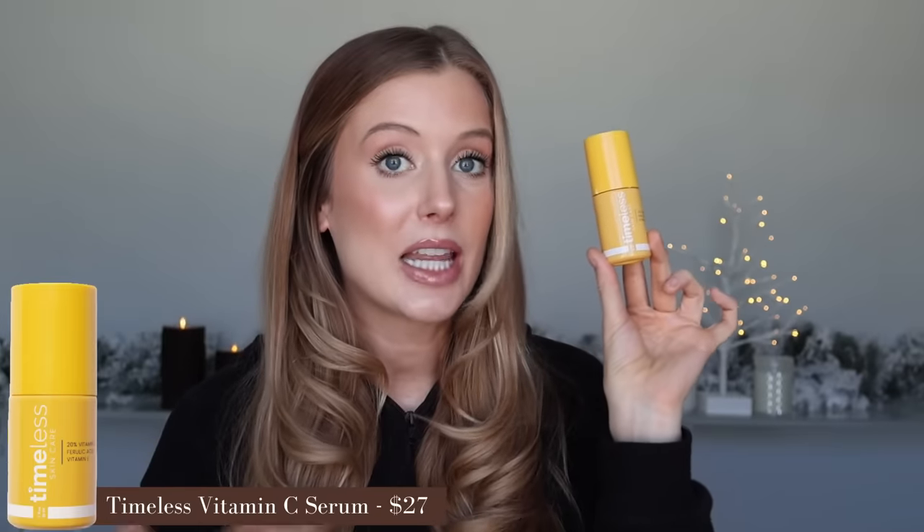Since telling you guys I was reintroducing vitamin C into my skincare routine, I have used up the Timeless Skincare 20% Vitamin C with Ferulic Acid and Vitamin E Serum. This is a great vitamin C serum. I love that it contains 20% ascorbic acid and other antioxidants to boost the effects. This is one of the vitamin C serums I used to use the most a few years ago before I introduced The Ordinary copper peptides. I'd like to experiment with different vitamin C serums now, so in the meantime I'll pause on this. Let me know in the comments if there are vitamin C serums you'd like me to look into and test out.